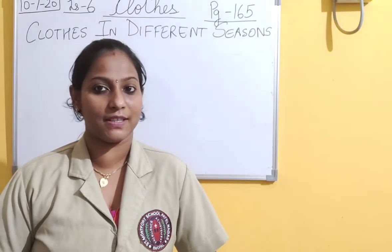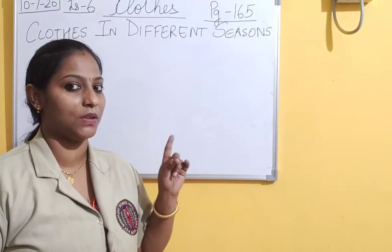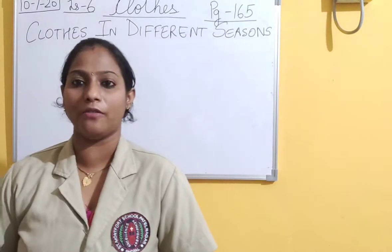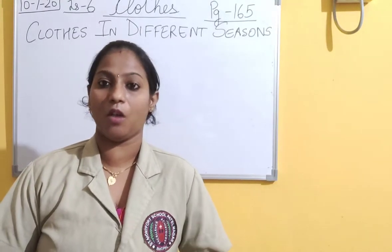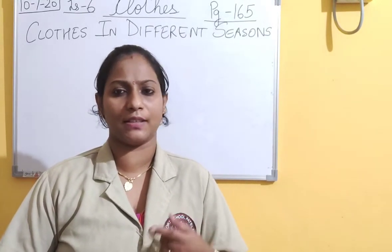Let's get going with our previous subject. We have started with lesson number 6. Before going forward, let's recall what we have learned. Before recalling, let's have a question answer round.